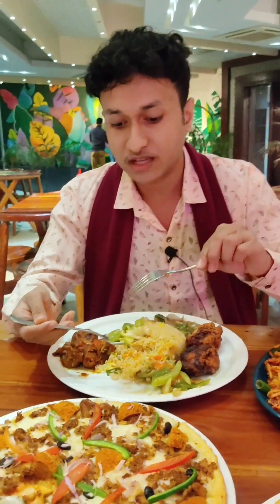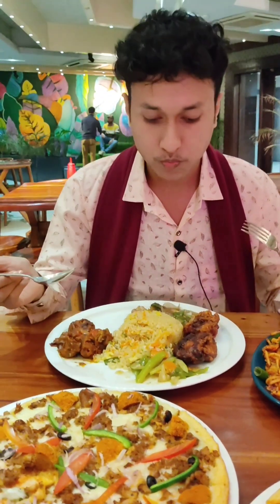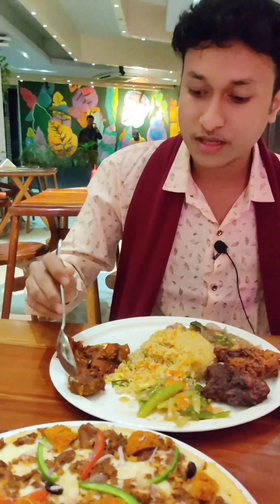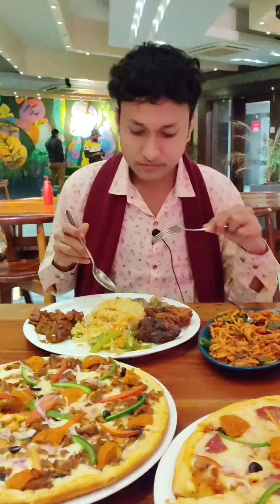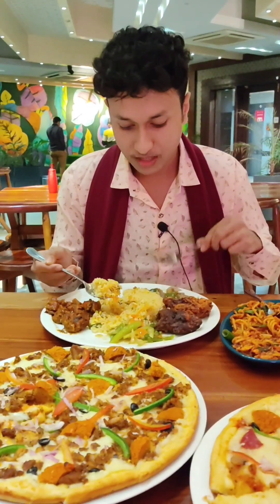This is a chicken. There are carrots. This is a chicken fried rice. This is a tomato. This is a chicken chili onion. Let's test it. This is the best — the combination of the fried rice.